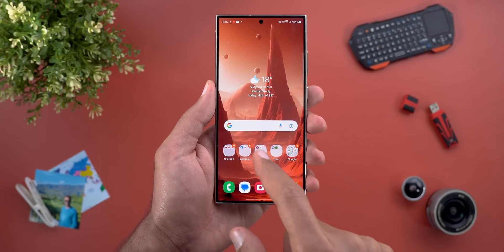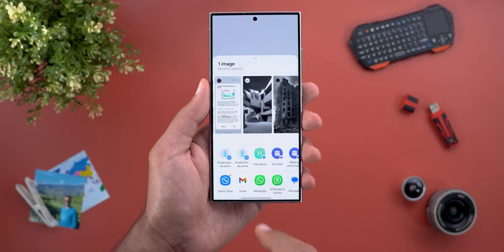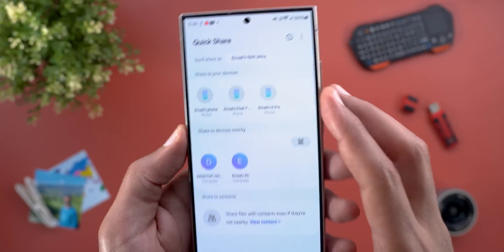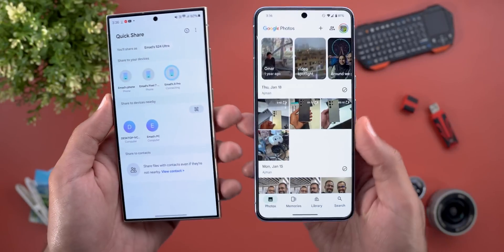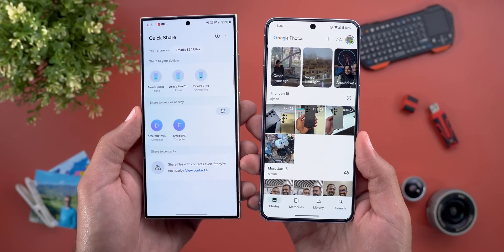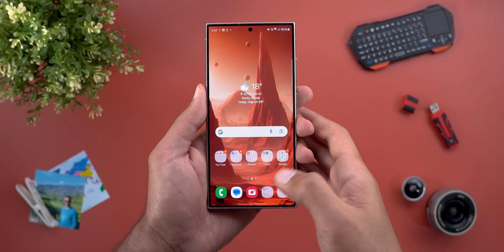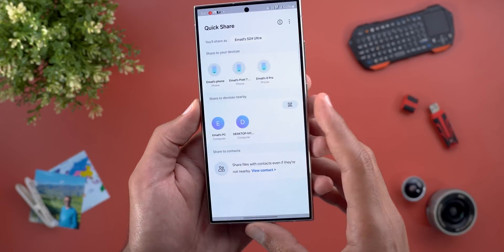I already have this change on my S24 Ultra. Let me try to send myself a photo — when I tap on Quick Share I can see my Pixel devices and my PC, and when I tap on any of them it immediately shares the photo. As per Google's blog post, the feature page will be redesigned to match Samsung's own implementation.